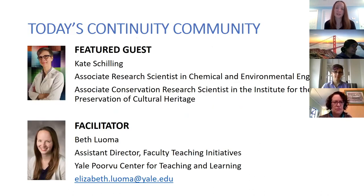My name is Beth Luoma, assistant director of faculty teaching initiatives at the Portview Center for Teaching and Learning, and it's our great honor to have our featured guest today, Kate Schilling. She is associate research scientist in chemical and environmental engineering and also associate conservation research scientist in the Institute for the Preservation of Cultural Heritage. SEAS has taken a really fantastic coordinated approach to thinking about their teaching team and how to teach labs, so we'd like you to hear from Kate. After that we'll have an opportunity for questions and answers and we'll share out some resources.